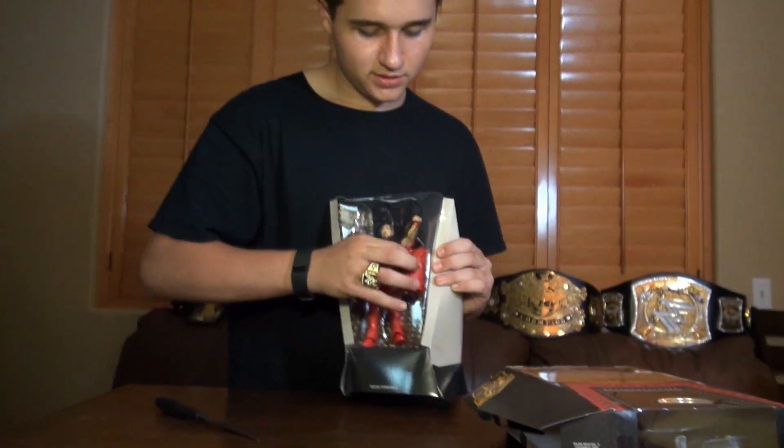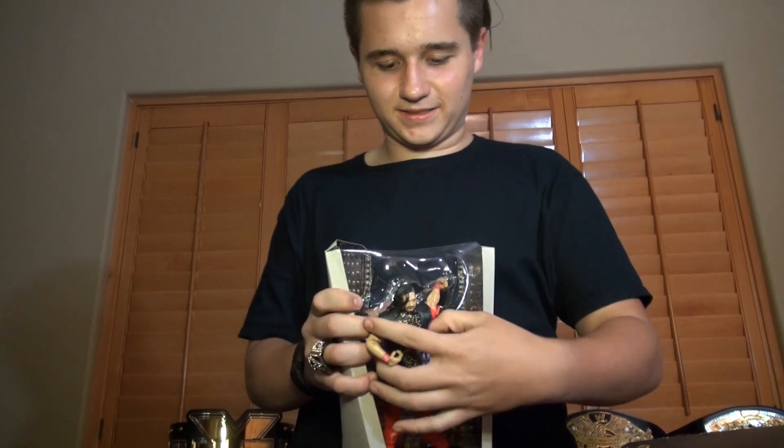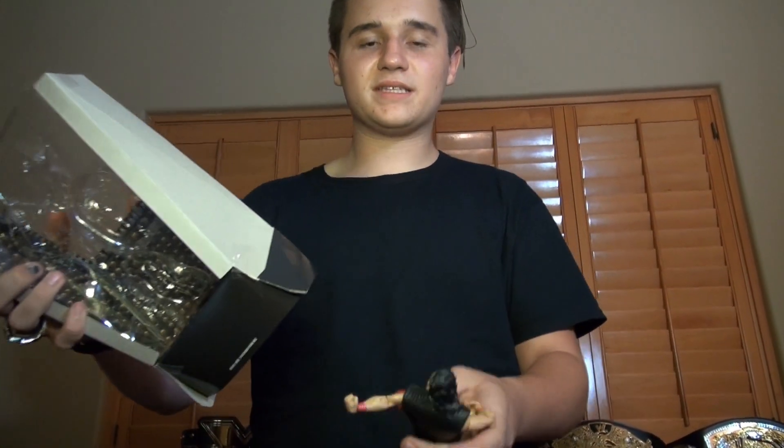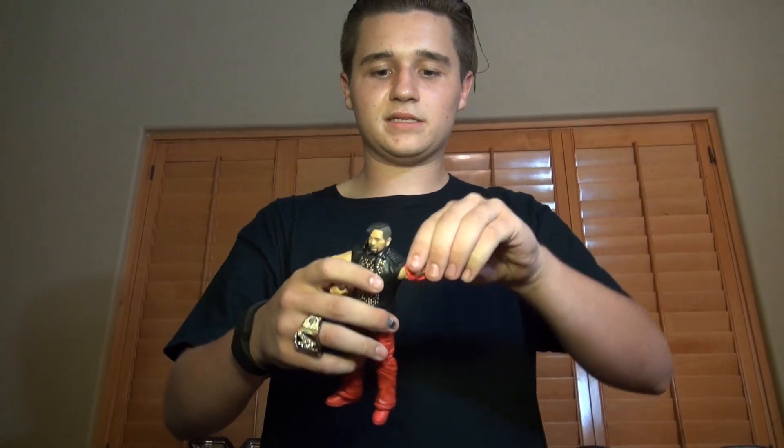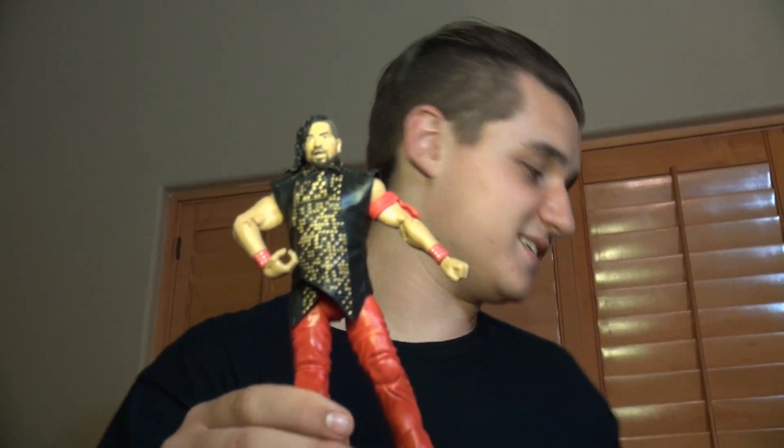Moving into the figure itself — it comes with two accessories. Some people consider it three because of his armband, but I wouldn't consider that an accessory. If you didn't have his armband, you'd be missing a piece of his attire.